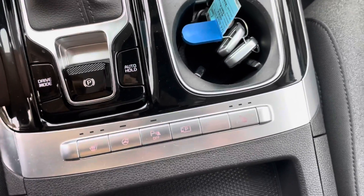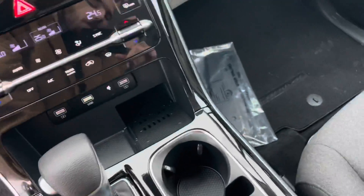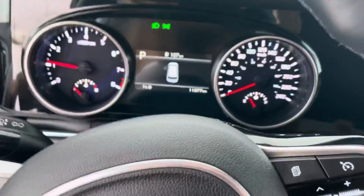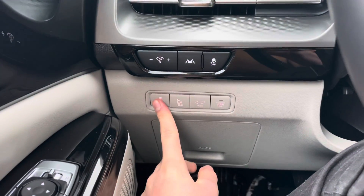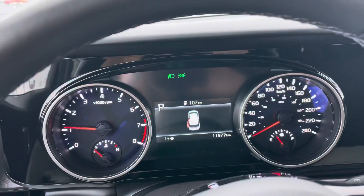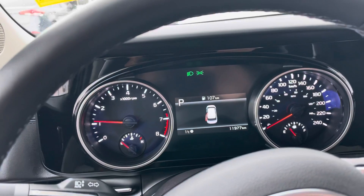You also get rear parking sensors and a rear backup camera — lots of stuff for the base entry-level model. And that's not it: you're going to have power sliding doors right here, and a powered tailgate as well.